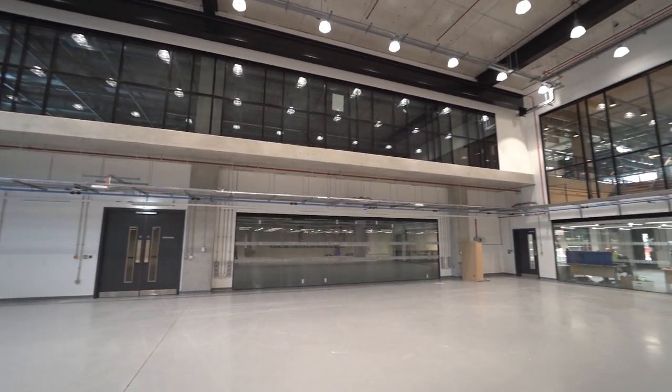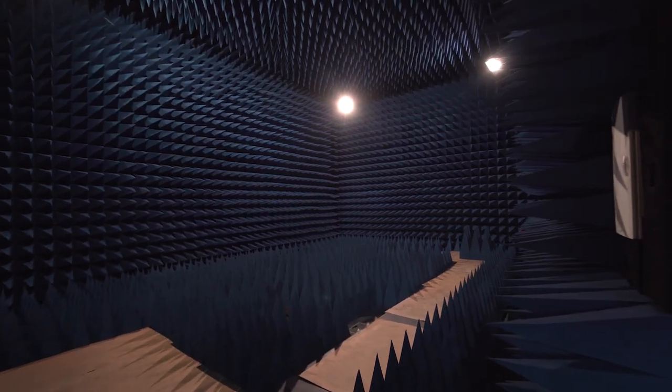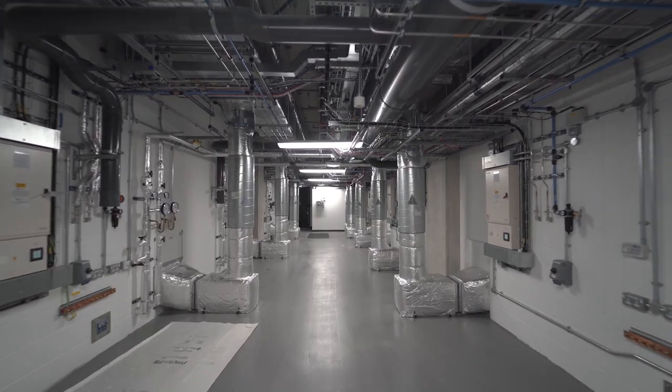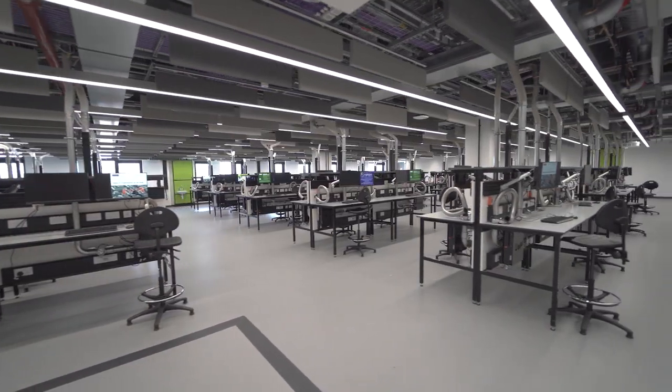That now enables us to go on to the next two key phases of the scheme: the workplace fit-out, and also the moves that will allow the research groups in particular to actually bring their equipment and operations into the specialist laboratories and infrastructure that we've created. It will also enable us to deliver some key teaching and learning activity from September of this year.